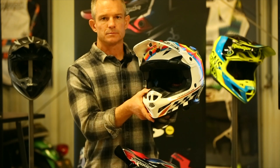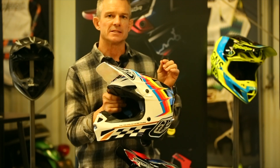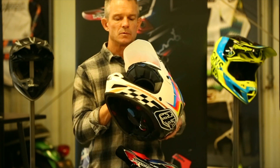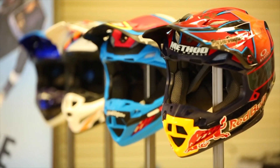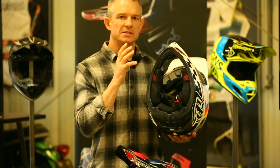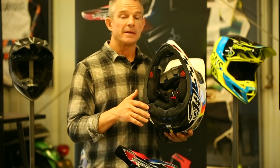In addition to the SE5, we have the SE4 polyacrylite. This helmet is designed for the average everyday rider but still offers the same safety elements and features you see on the SE5 — including the breakaway visor screws and an EPP chin bar liner internally. The SE4 uses the MIPS C solution, a low-friction layer suspended inside the helmet using elastomers, allowing 10 to 15 millimeters of rotation in all angles, helping mitigate those angular forces a rider experiences in a crash.